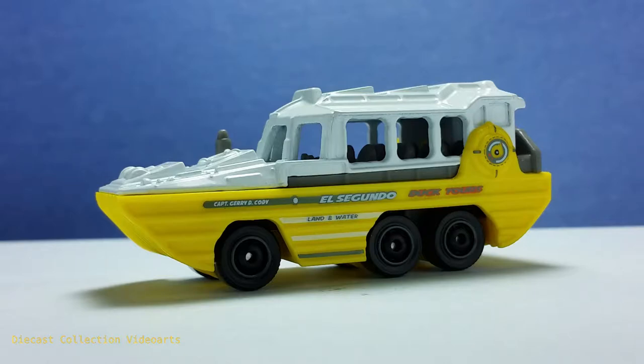Hi everyone, welcome to the Diecast Collection with Ours channel. I am going to show you the Duk Duk by Mattel's Matchbox. This model was released in 2017.